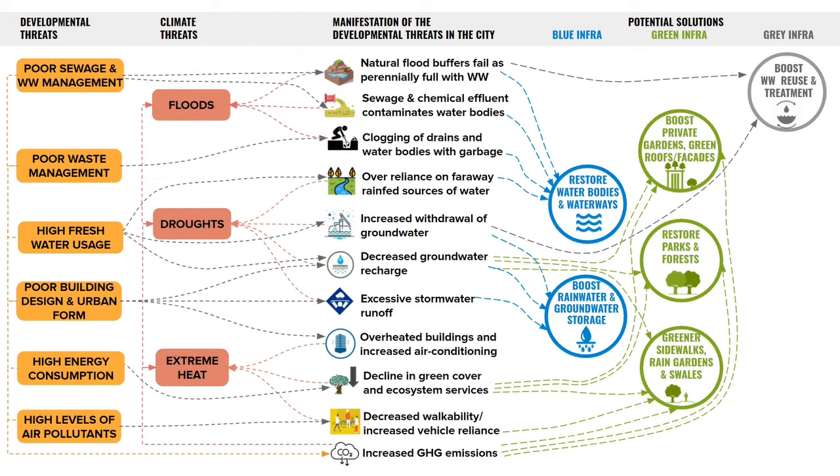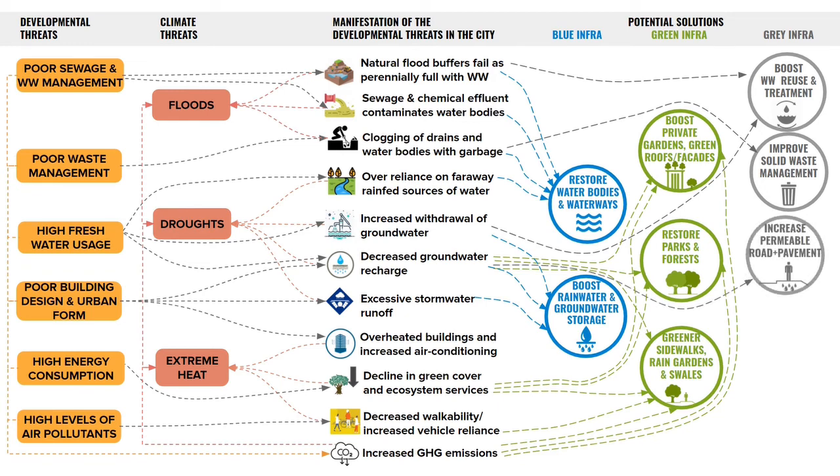By doing this, we will simultaneously ensure that less wastewater is diverted into lakes and rivers, which can help in reducing the risk of floods. Improving solid waste management can make sure that our drains and water bodies are not clogged, which will go a long way in restoring our waterways and improving the quality of water. Increasing permeable roads and pavements can help in increasing absorption of rainwater and groundwater recharge. We also need better managed pipelines and stormwater drains so that our cities do not flood every time it rains.